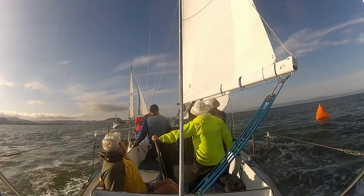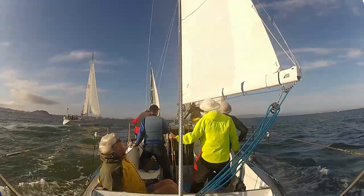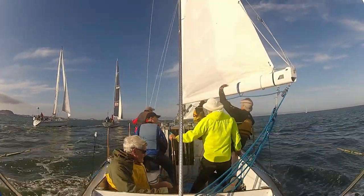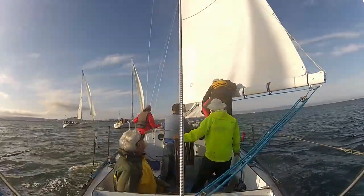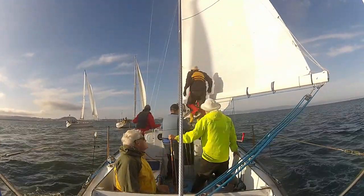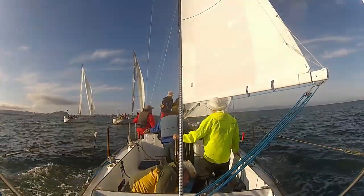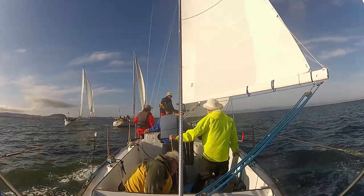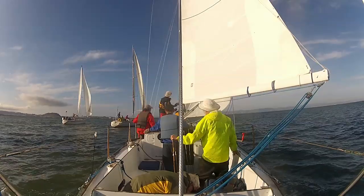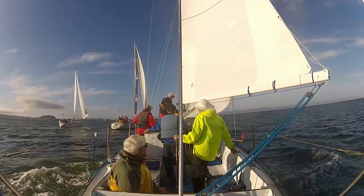Here we tacked, and we're going around the first mark. There are two 41-foot boats that made it in front of us — I think all three of them did. I realized we're heading into no wind, so I altered course to get off to the left of these boats to where there's more wind, and I decided to go to windward of this other CNC-41.